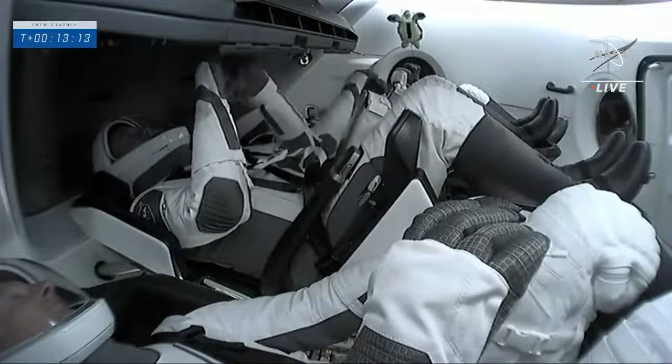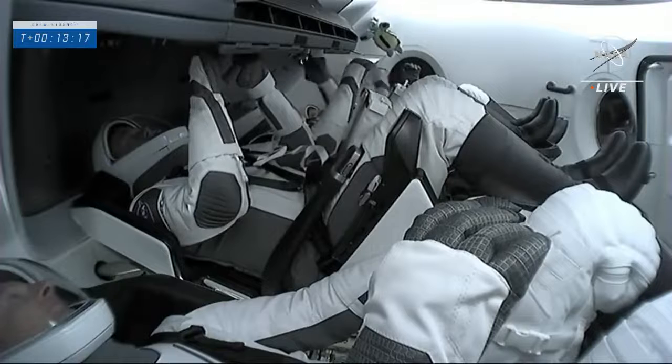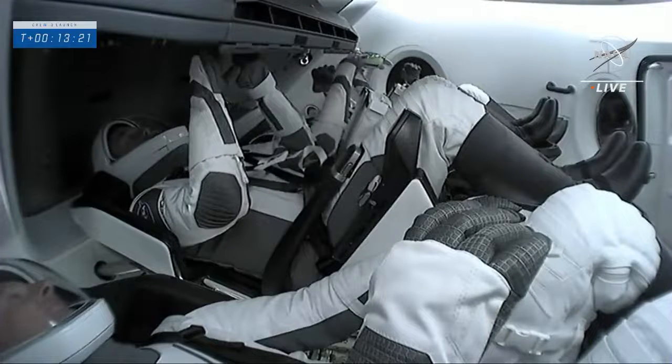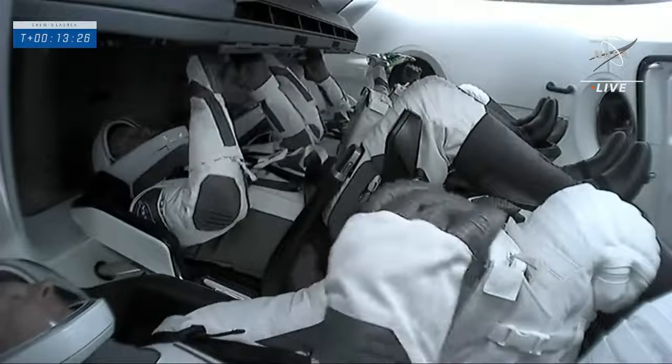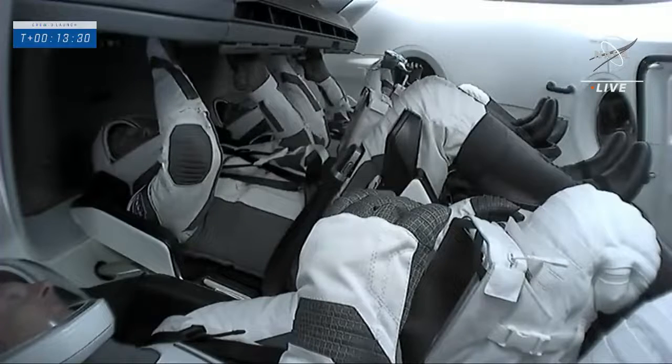Now in orbit. The next milestone will be the deployment of the nose cone, which will be about a five-minute process. It will expose the forward bulkhead Dracos and prepare them for checkouts as well.